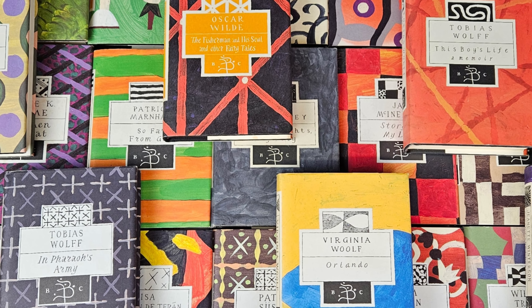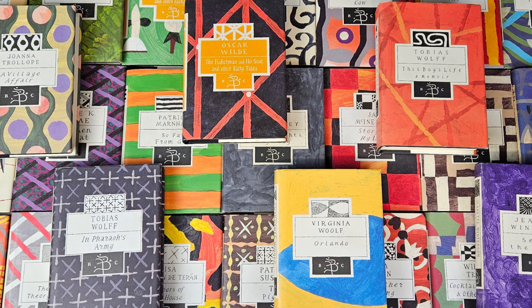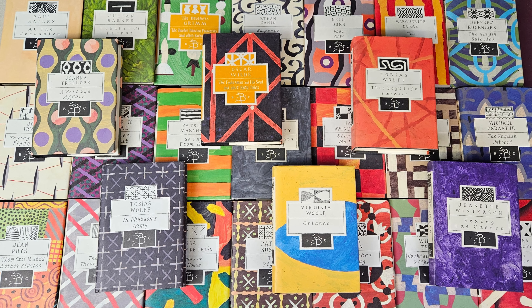Hello and welcome to today's video. This time we'll be taking a look through my collection of Bloomsbury classic hardbacks with these fantastic and beautiful covers. So sit back, relax, and let's take a look.